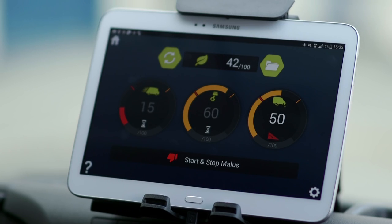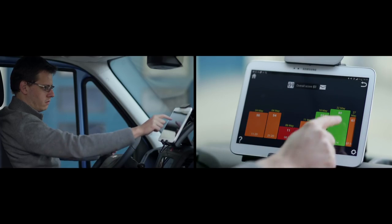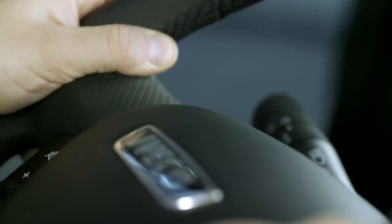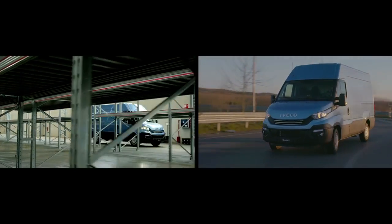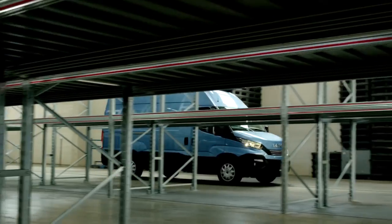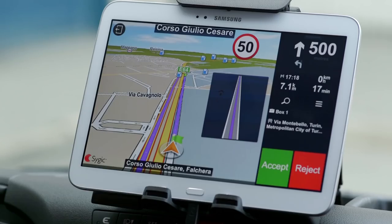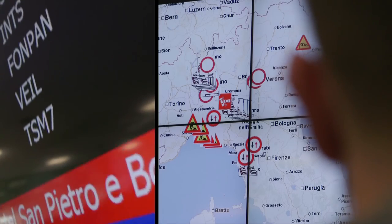And there is more. The exclusive driving style evaluation, part of the new connectivity, gives real-time suggestions to the driver on how to optimize his driving style, with consequent additional savings in fuel consumption. While the fleet work system enables real-time job scheduling and dispatch to maximize drivers' productivity and fleet efficiency.